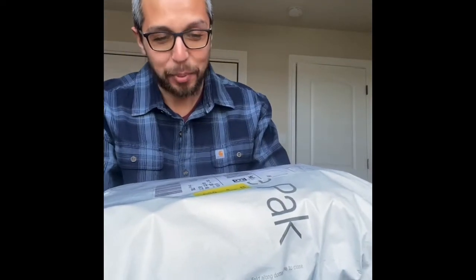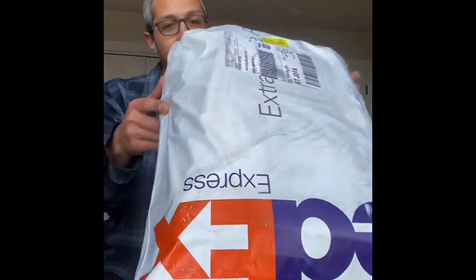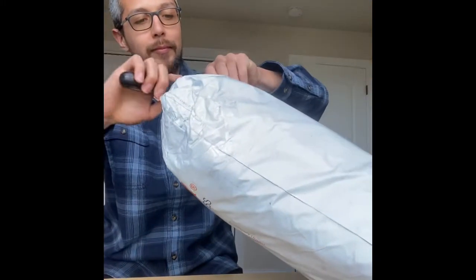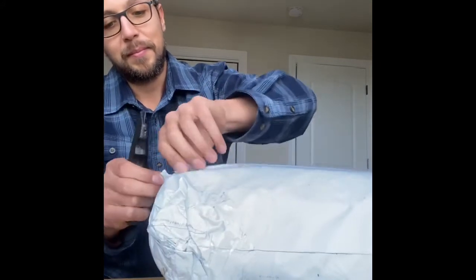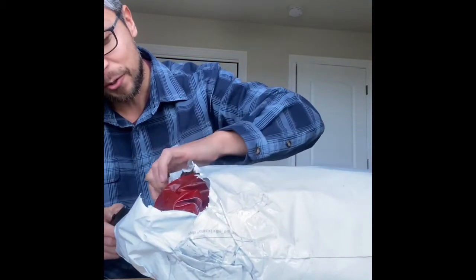Oh my god, this is the fattest box bag I've gotten from Naked and Famous so far. I'm so hyped on this — I wanted to make a video. Look how fat this bag is. There's tape around there, I hope nothing's missing. This order was from their Black Friday sale that they currently have going on right now, so get there while you can — they got a ton of stupid good deals going on right now.